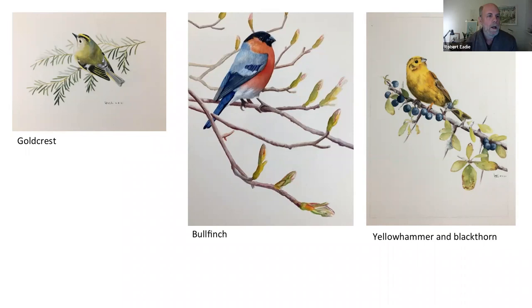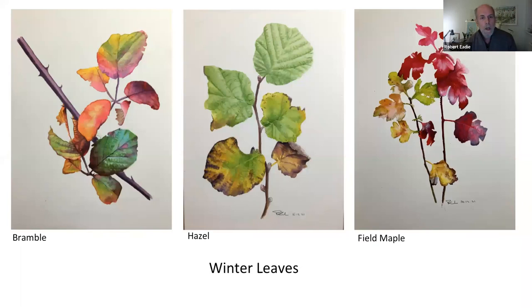The goldcrest is quite commonly seen on Levin — it particularly likes the yew trees and conifer trees we have there. Winter is also a time I enjoy visiting Levin; there is always a lot to see whatever the season. These three paintings were taken from leaves I'd found on Levin, and some of the colors are really quite extraordinary. You might think I've exaggerated them, but they're very much representative of the colors I found.